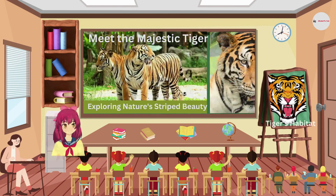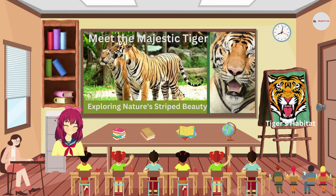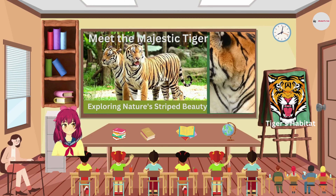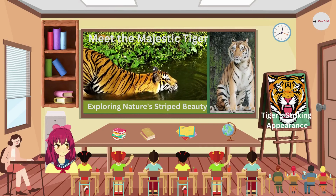Tigers live in a variety of habitats, but most of them call dense forests and grasslands home. These environments provide them with the perfect cover to stalk their prey.